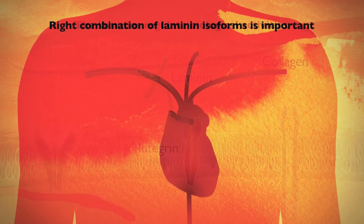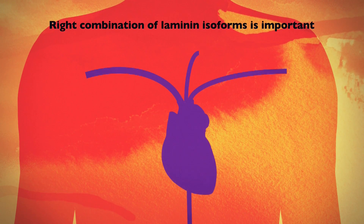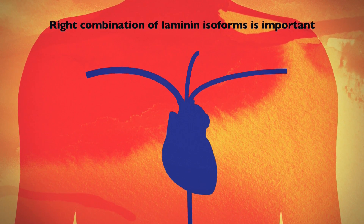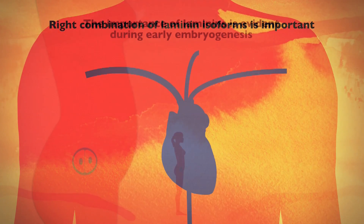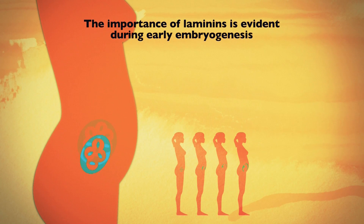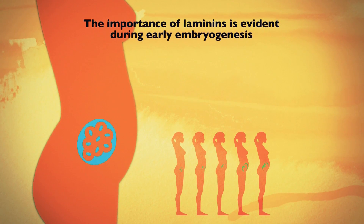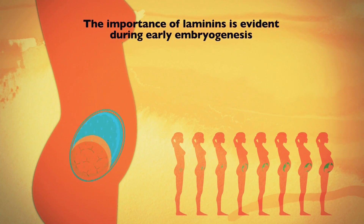Without the right combination of laminin isoforms in the basement membrane, cells and tissues become dysfunctional, which can disturb morphogenesis and lead to severe or lethal diseases. The importance of laminins is evident during embryogenesis — for an organ to develop correctly, the basement membrane must assemble in a correct manner, a process where laminins are critically important.